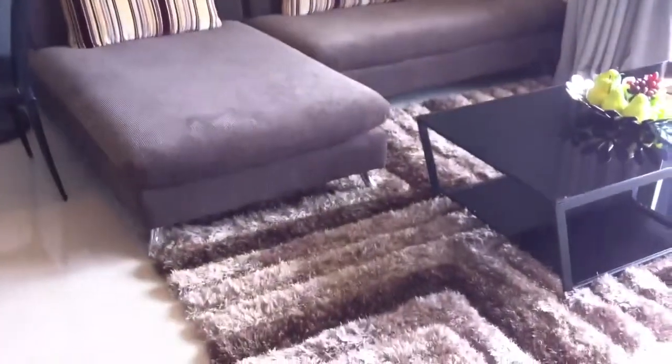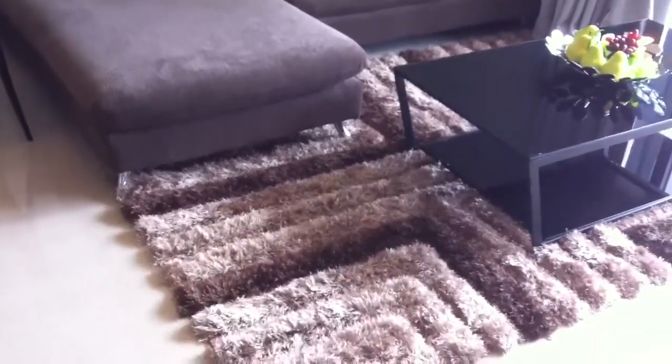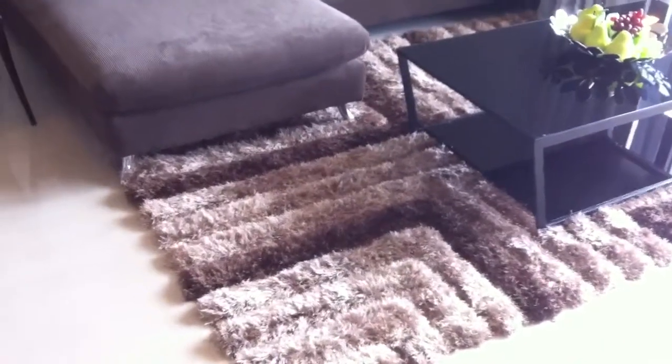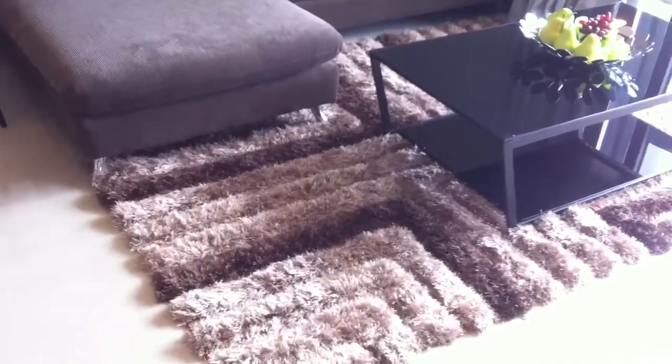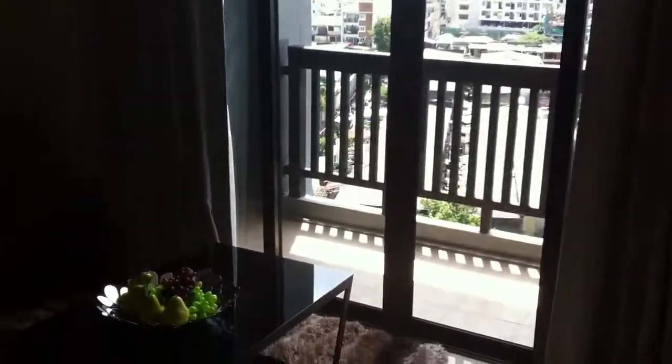The sofa and rug are included. No coffee table included — not the circular one on the floor either, that's not included. Outside the view is better and not so noisy. Now going into the room.